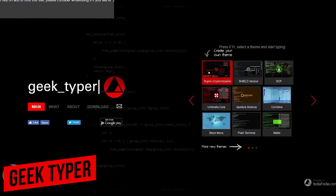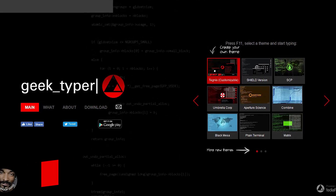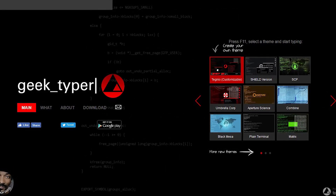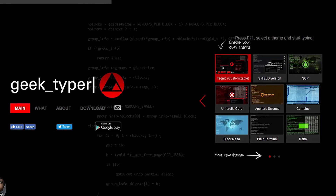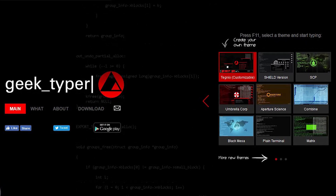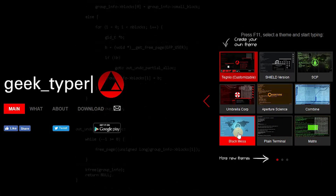Number 2, Geek Typer. In another video, we showed you Hacker Typer. Many of you suggested Geek Typer and said it was better. You are all correct — it's a lot better than Hacker Typer. You can create your own theme, or select from one of several themes. We'll do the Black Mesa one right now.